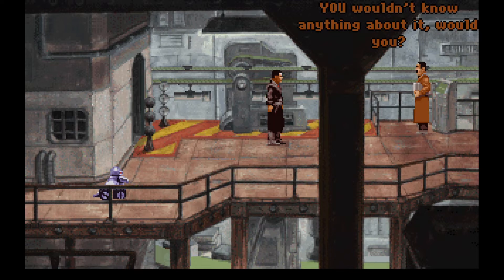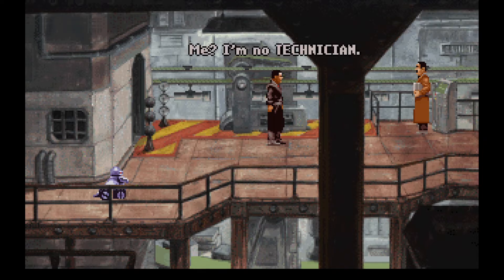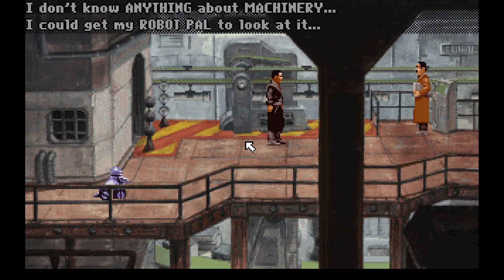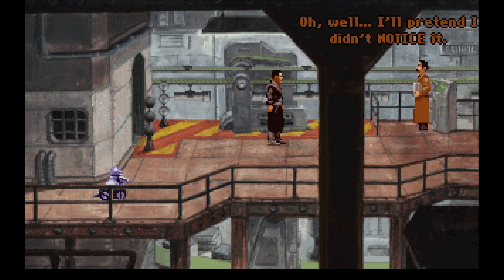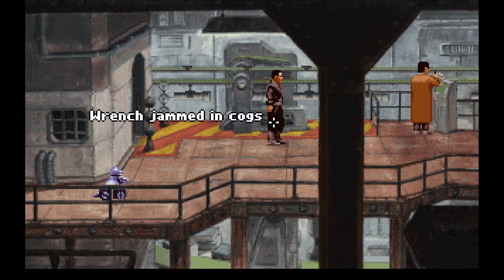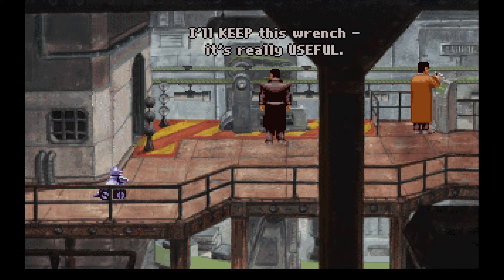You wouldn't know anything about it, would you? Me, I'm no technician. Me neither — Lamb will go crazy. Can't you do anything to help me? Let's go with the second option: I could get my robot pal to look at it. No thanks — in my experience robots spell trouble. I'll pretend I didn't notice it. Okay, so I'll keep this wrench — it's really useful.